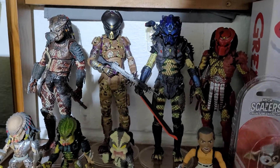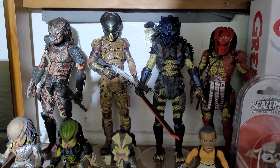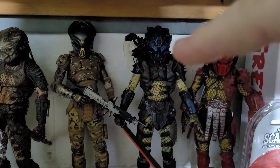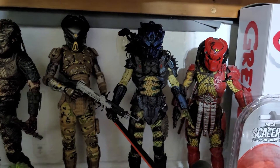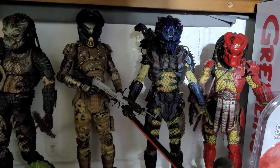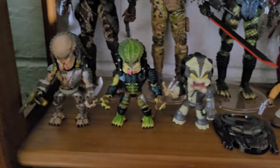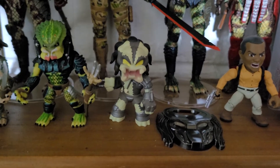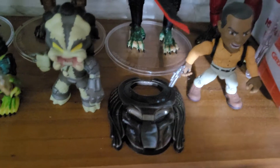I admit I'm not all that knowledgeable on Predator lore but I love the designs — they're really cool. This one lights up; his eyes light up but his batteries are super low so I won't do it. I've got the Elder Predator, a City Hunter, the mystery mini Predator, and a Loot Crate bottle opener.